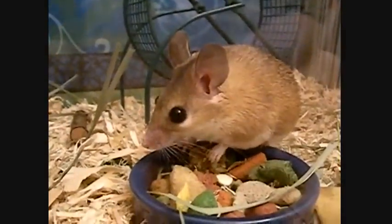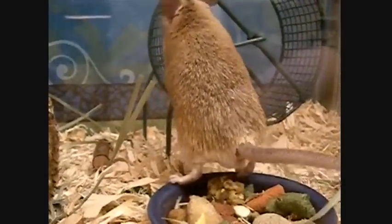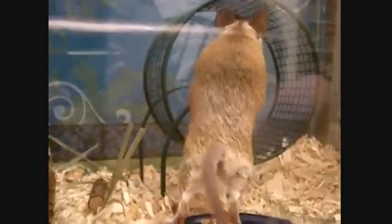They feed on desert plants, fruits, insects, seeds, snails, and spiders. They drink very little water, and most of their moisture consumption comes from the food they eat.